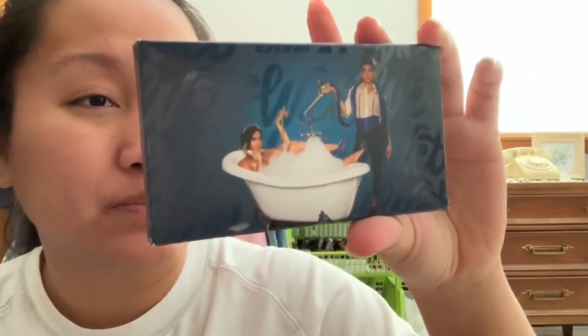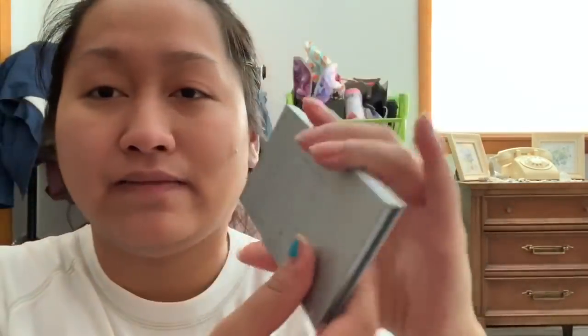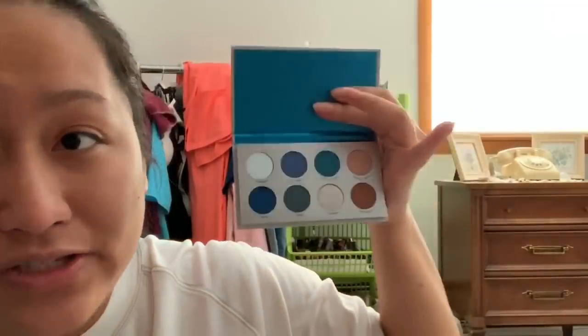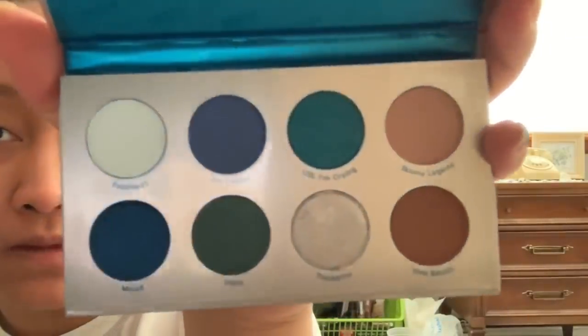The first thing I got is the blue one — this is the Wet palette. I like how there's a bathtub on it and he's just chilling there. Once you open it, it says 'Wet' on it with glitter. In the back they have all the shade names: Finished, I'm Chilling, LOL, I'm Crying, Skinny Legend, Ew Bitch, Thickums, Fishy, and Mood. I really like blues and I love that he added a lot of variety — combinations of blue eyeshadows plus some neutrals for transition and crease shades.